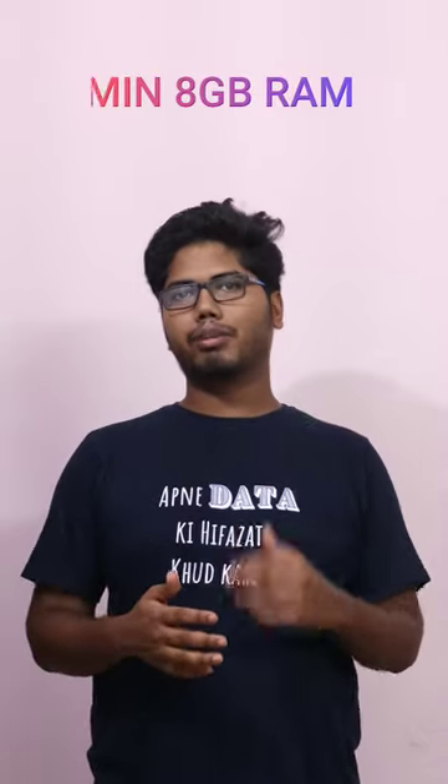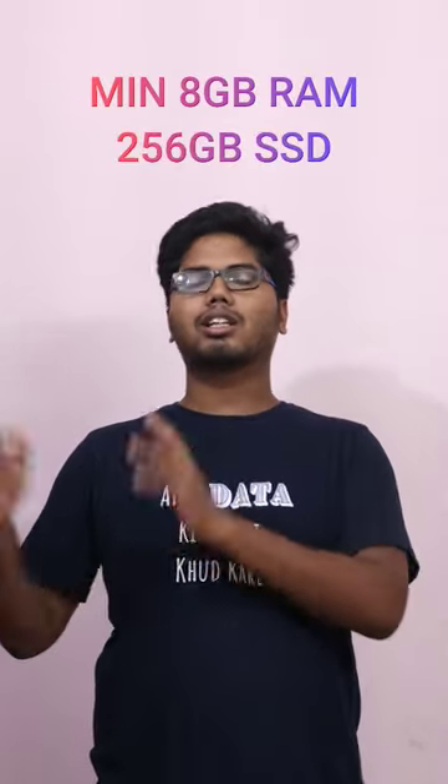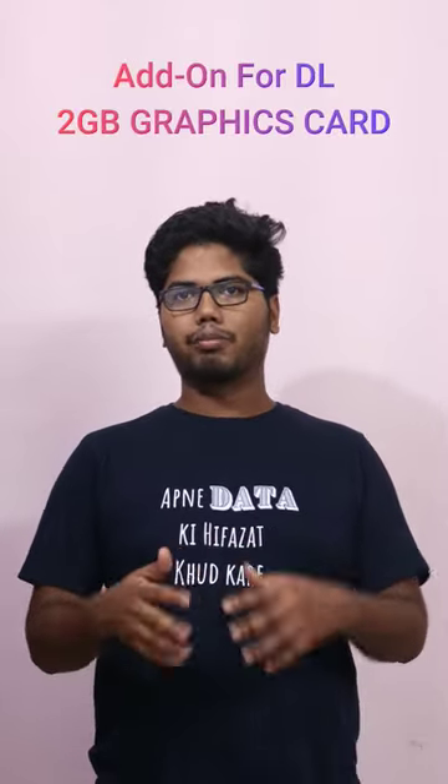I got asked by many people which laptop should I buy to do data science activities. You should have a minimum of 8GB RAM and 256GB SSD hard disk. And if possible, you can have 2GB of graphics card for deep learning purposes. But this is something very optional.